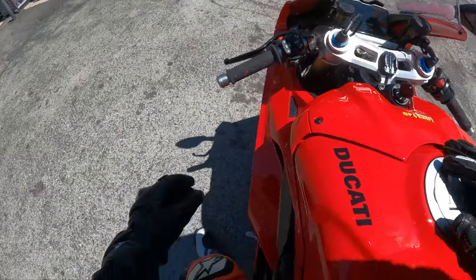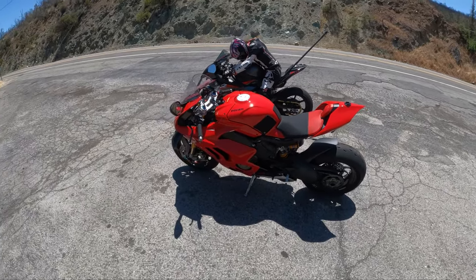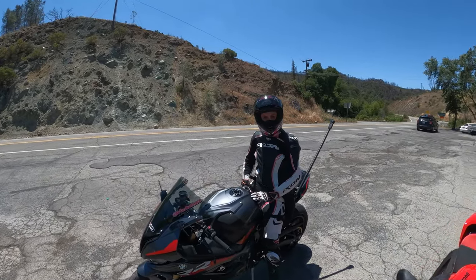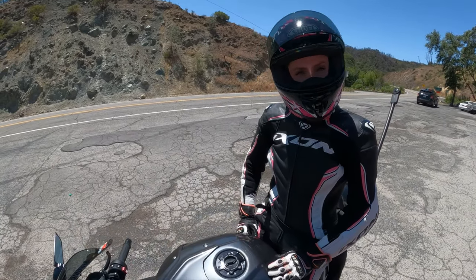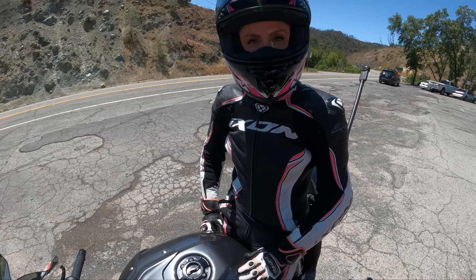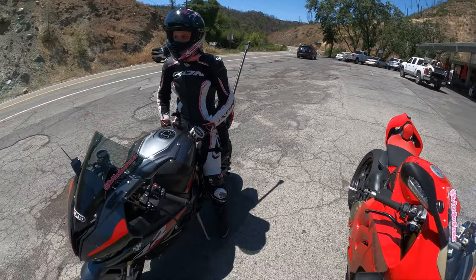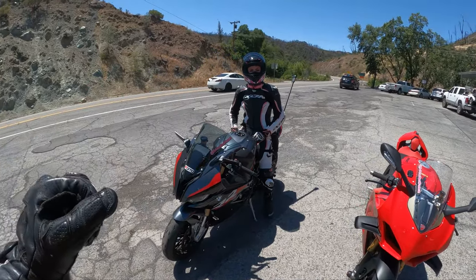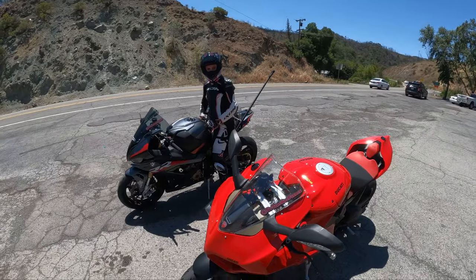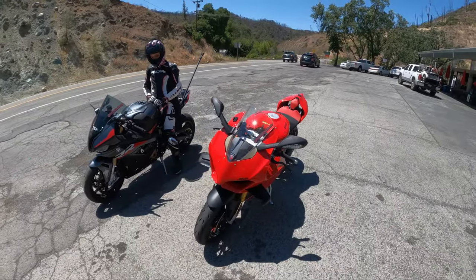The front end is feeling a little weird. At the first part of Lake Hennessy when I was hitting those tar snakes, I was losing the front. Bognor said she was losing her rear on the S1000RR too. It's hot today — like 90 degrees. But man, two absolutely gorgeous bikes: the S1000RR and of course the Panigale V4S.